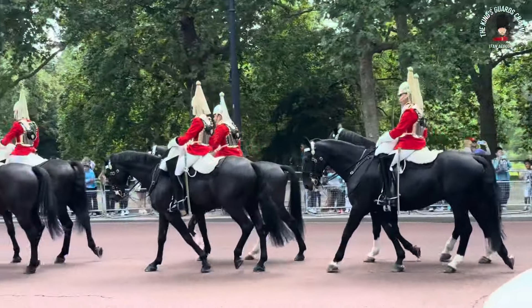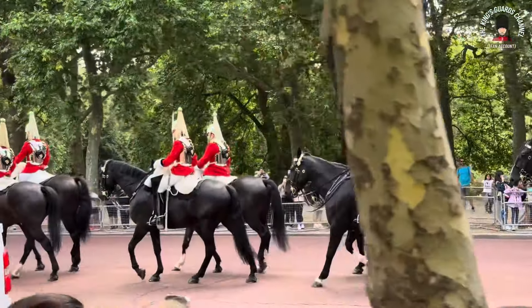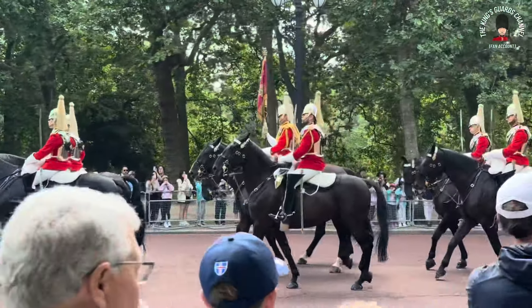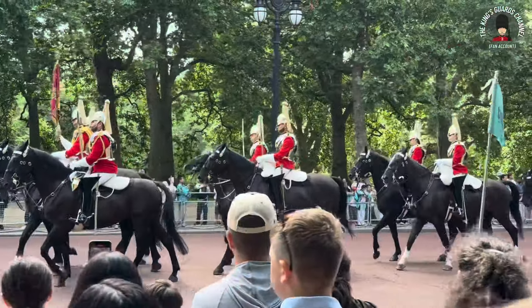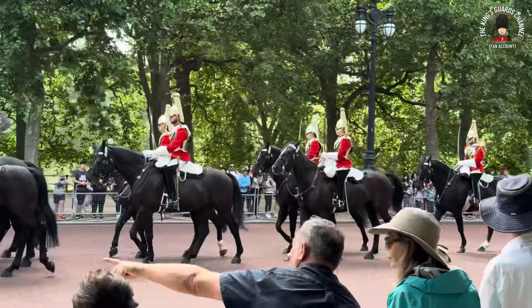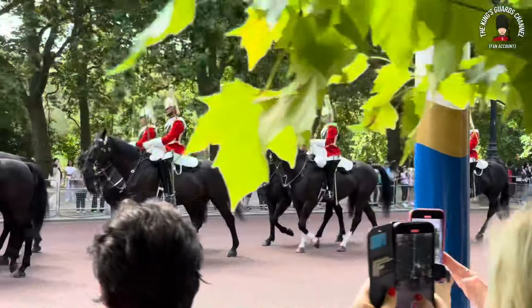Come with me, let's walk along as these magnificent troopers, the Household Cavalry, ride down to Horse Guards Parade. They have just left their barracks which is in Hyde Park.